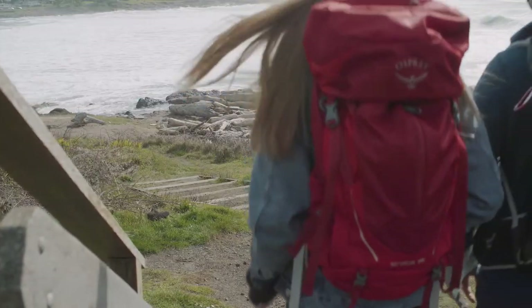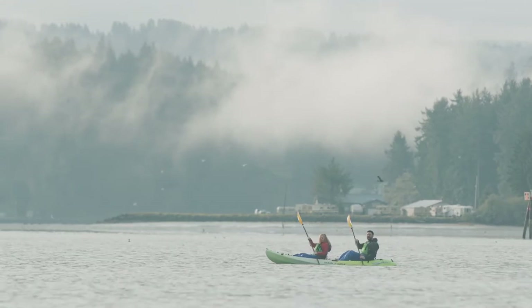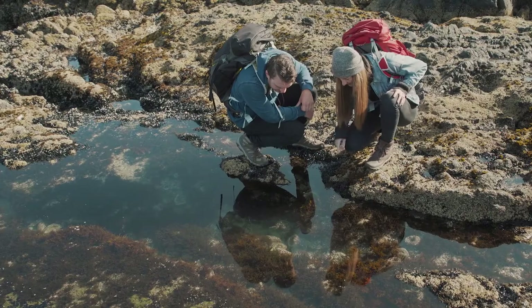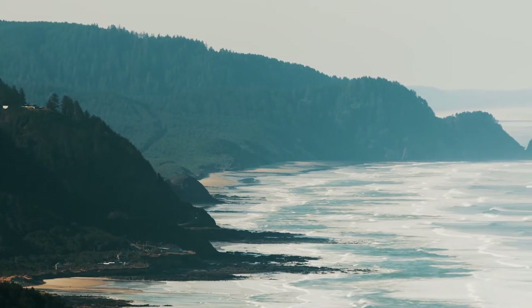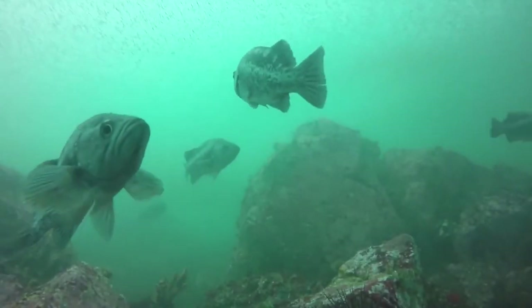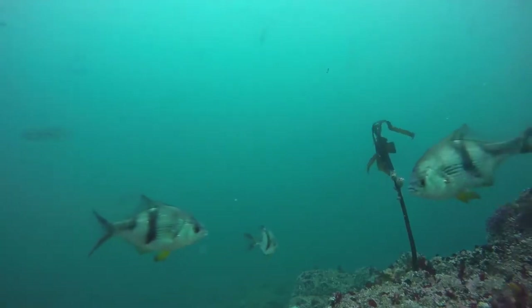Recreation opportunities abound along the trail. In addition to hiking, activities ranging from kayaking to fat-tire biking on the beach to exploring Oregon's marine reserves are all easily within reach. If you're a fan of nature and marine life, you're in the right place. Two protected marine reserves along this section offer a window through which one can experience pristine coastal and underwater ecosystems.